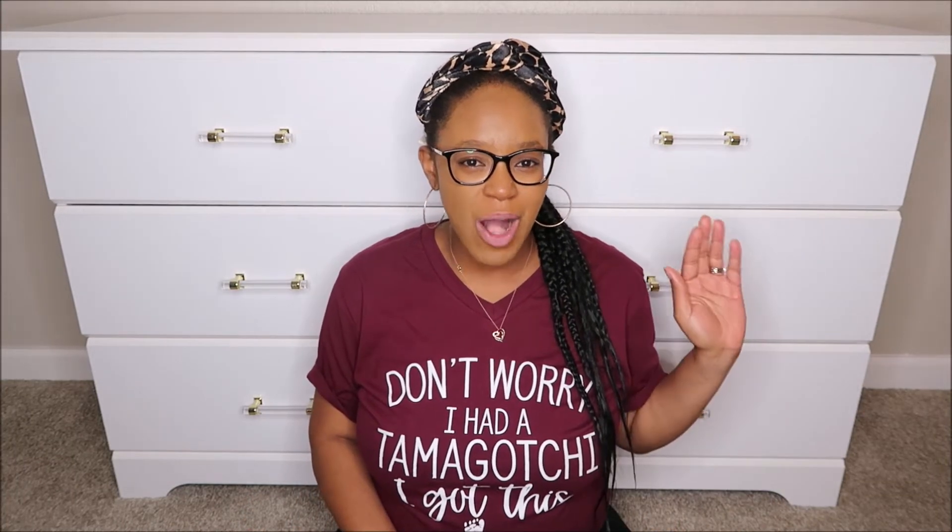Hey everyone, welcome back to The Fortitude Fix. I hope you're well. My name is Dashauna and in today's video I'm going to talk to you all about week 27 of pregnancy. This is my 27-week pregnancy update video. I make these videos weekly here on this channel — they are uploaded on Saturdays. If you are new here and this is the first video you're seeing from me, welcome. Go ahead and click that subscribe button down below.